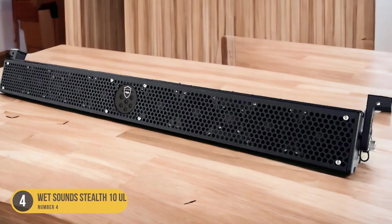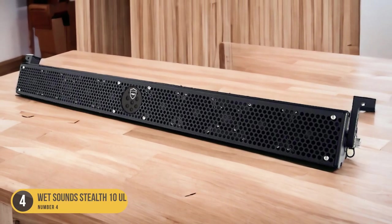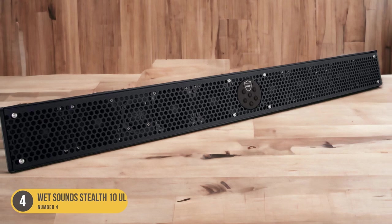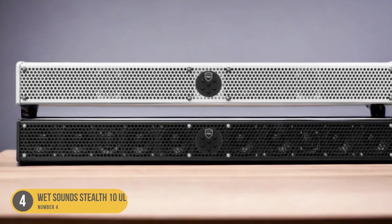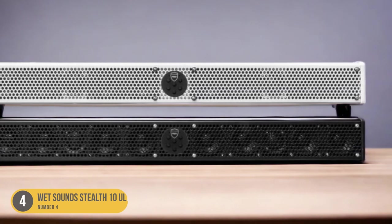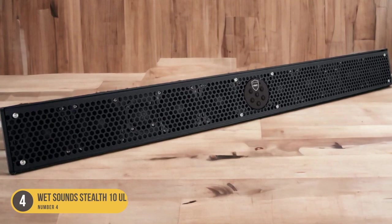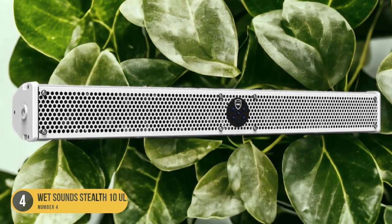The built-in amplifier ensures that you have all the power you need to enjoy your favorite music, podcasts, or radio stations while out on the water. The Bluetooth connectivity allows you to easily stream music wirelessly from your smartphone or other Bluetooth-enabled devices, eliminating the need for messy cables. Additionally, the Stealth 10 Ultra HD features a controller on the soundbar itself, allowing you to easily adjust the volume, change tracks, and control playback without reaching for your phone.